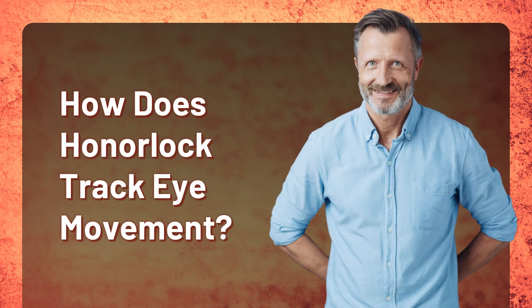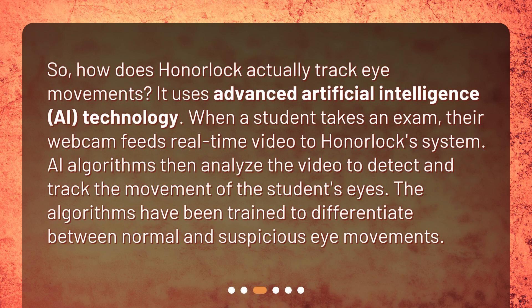How does Honorlock actually track eye movements? It uses Advanced Artificial Intelligence eye-tracking technology. When a student takes an exam, their webcam feeds real-time video to Honorlock's system. AI algorithms then analyze the video to detect and track the movement of the student's eyes. The algorithms have been trained to differentiate between normal and suspicious eye movements.